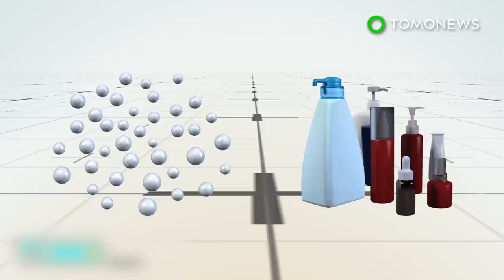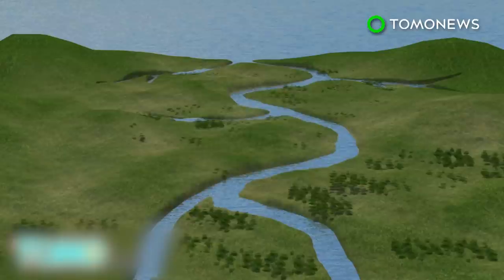Microplastic particles result from the fragmentation of large plastic waste or from tiny manufactured plastic like microbeads in cosmetic products. Measuring less than 5 millimeters, the particles flow through waterways and into the ocean, accumulating in shallow coastal areas.